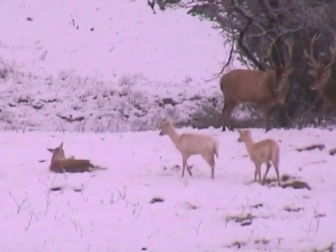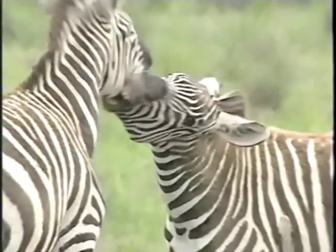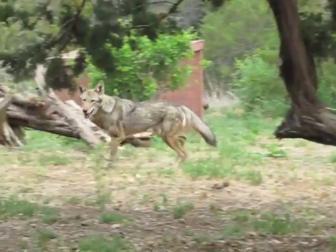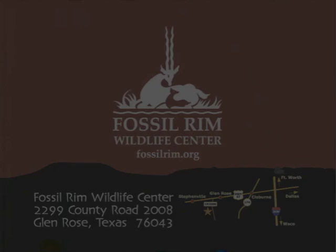We currently house over 1,000 animals, more than 50 species, 16 of which are endangered or threatened. We've participated in reintroduction programs for addax, scimitar-horned oryx, Mexican and red wolves, and our flagship conservation program, the Atwater's Prairie Chickens. We partner with private and government conservation organizations in our backyard and around the globe to save endangered species.